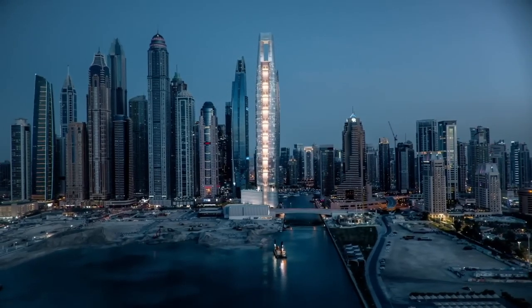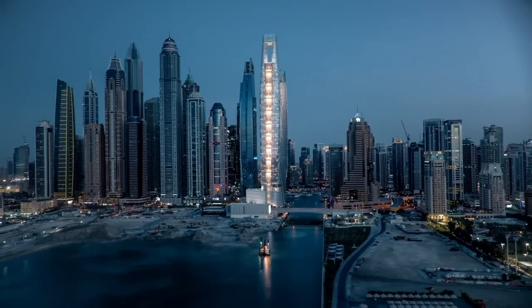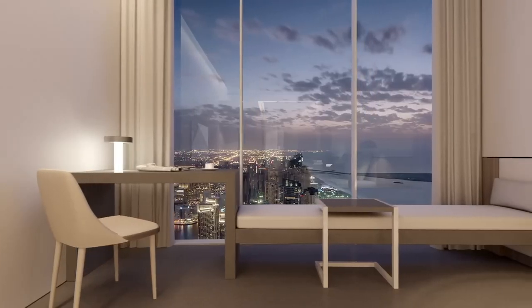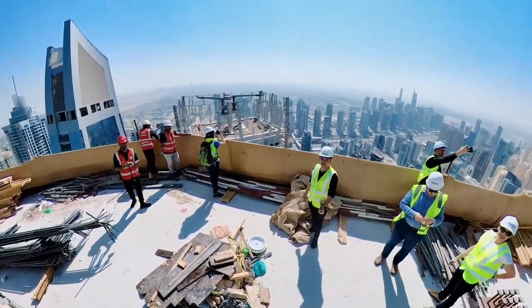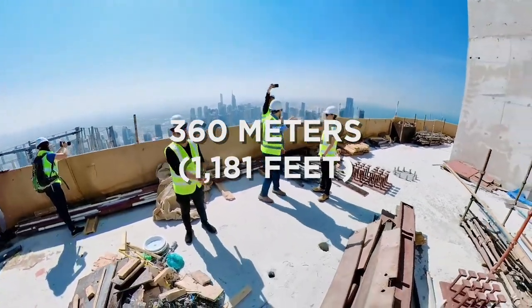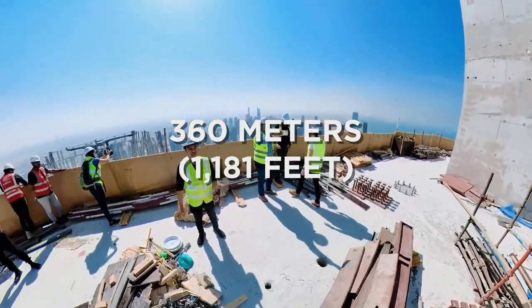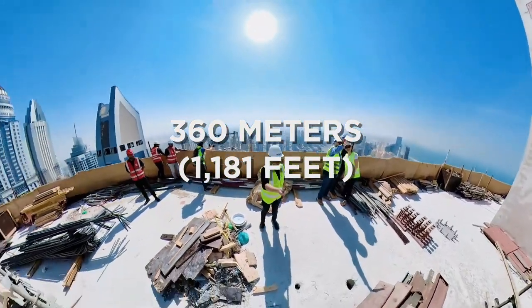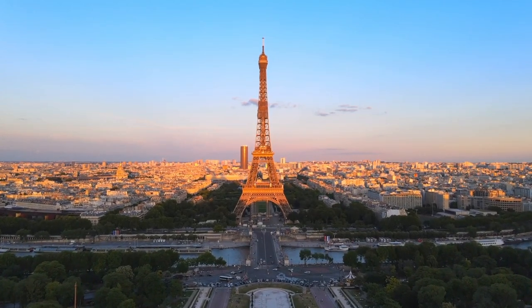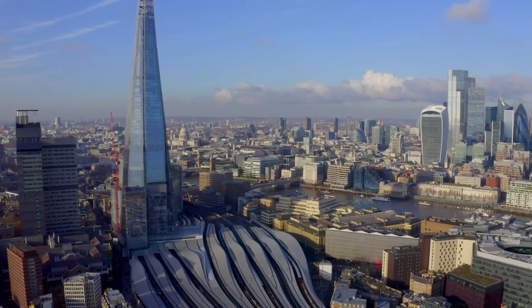CL Tower Dubai is not just a luxurious hotel, but also a record-breaking achievement in the world of architecture and engineering. Upon its completion in 2024, it will be the world's tallest hotel, standing at a height of 360 meters with 82 floors. To put this into perspective, the hotel will be taller than the Eiffel Tower in Paris and the Shard in London.